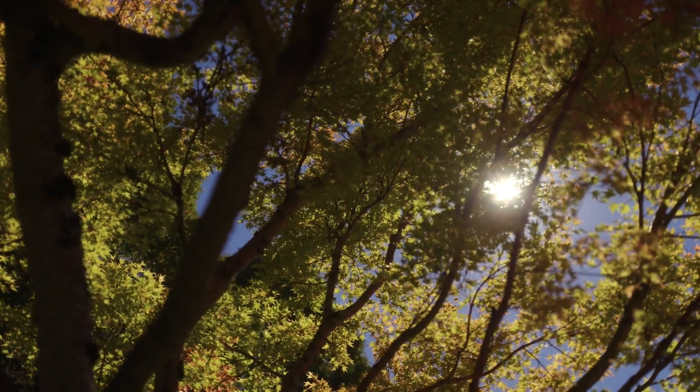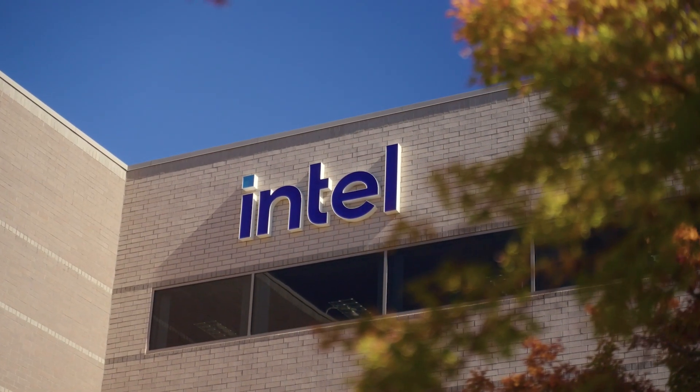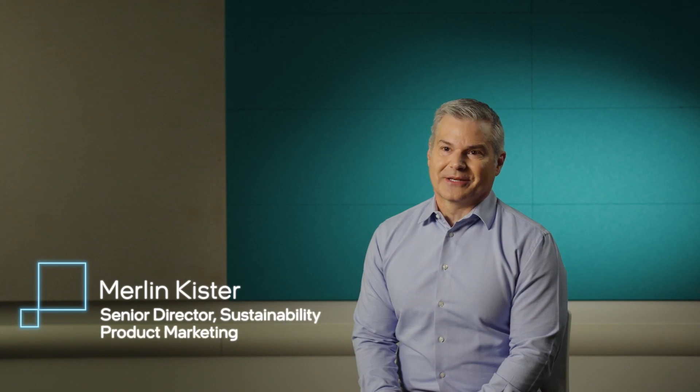Around 65 miles from the Oregon coast and kelp sits Intel's Hillsboro campus. Here, AI sustainability is top of mind. I'm Merlin Kister. I work for Intel in product sustainability. AI provides tremendous benefits and will be permeating through all aspects of not only enterprises but everything that we do. One thing about AI though is it does consume a lot of energy. And with our greater awareness and activity towards making a more sustainable world, we need to figure out how do we make AI more sustainable.